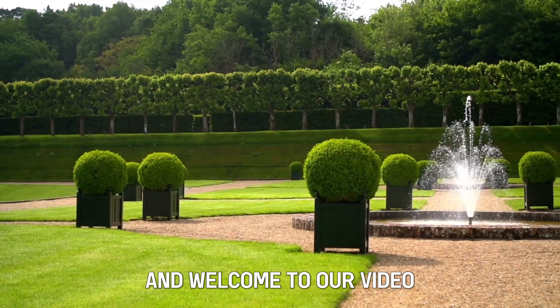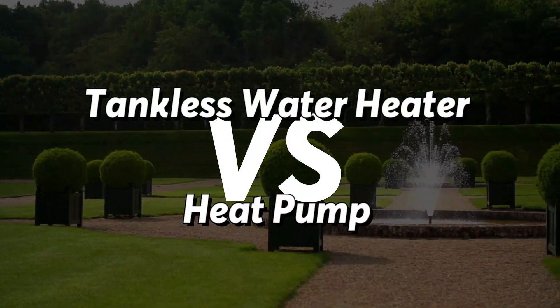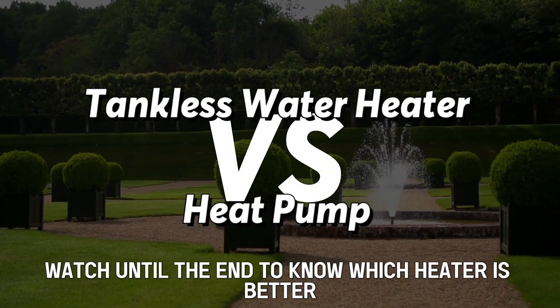This is Steve from Trim That Weed, and welcome to our video of tankless water heaters versus heat pumps. Watch until the end to know which heater is better.